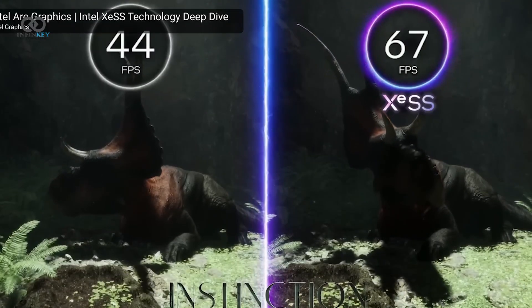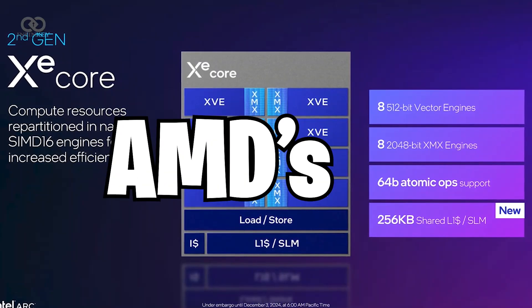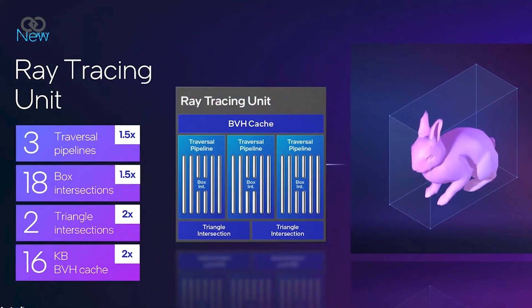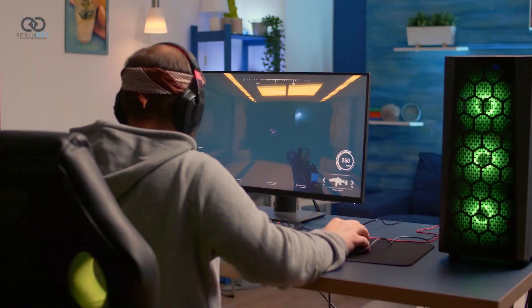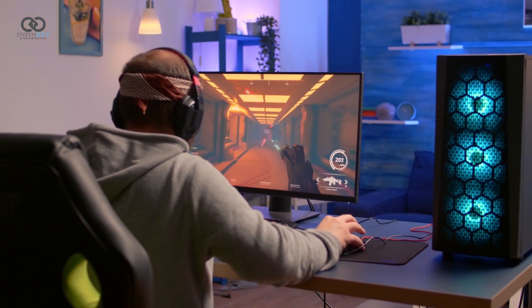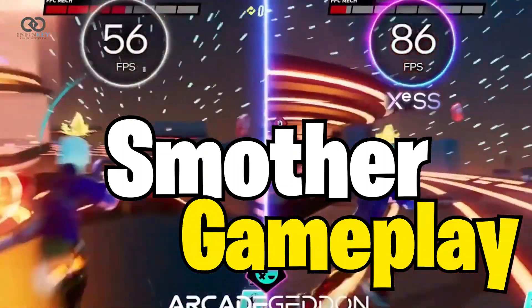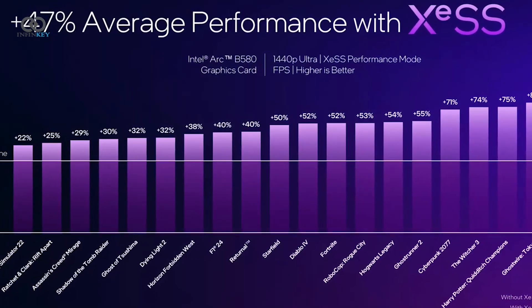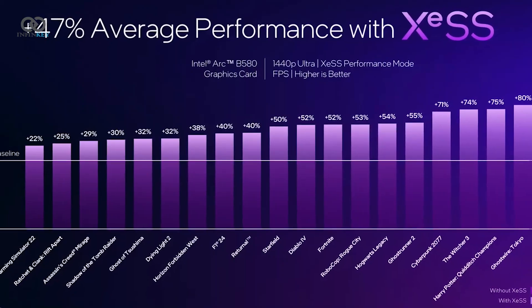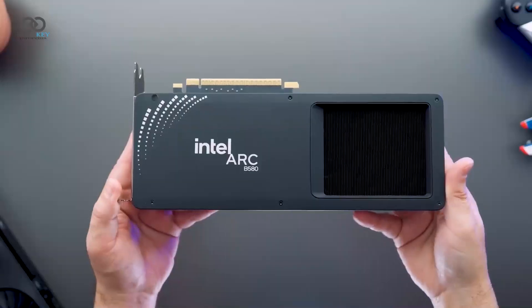Intel's Xe Super Sampling 2 is aiming to compete directly with Nvidia's DLSS and AMD's FSR. It uses AI to upscale lower-resolution images to match your monitor's resolution, giving crisp visuals without a heavy performance hit. AI-enhanced frame generation also makes gameplay smoother and minimizes stutter, and Intel's Xe Low Latency feature promises a 45% reduction in latency compared to native rendering.